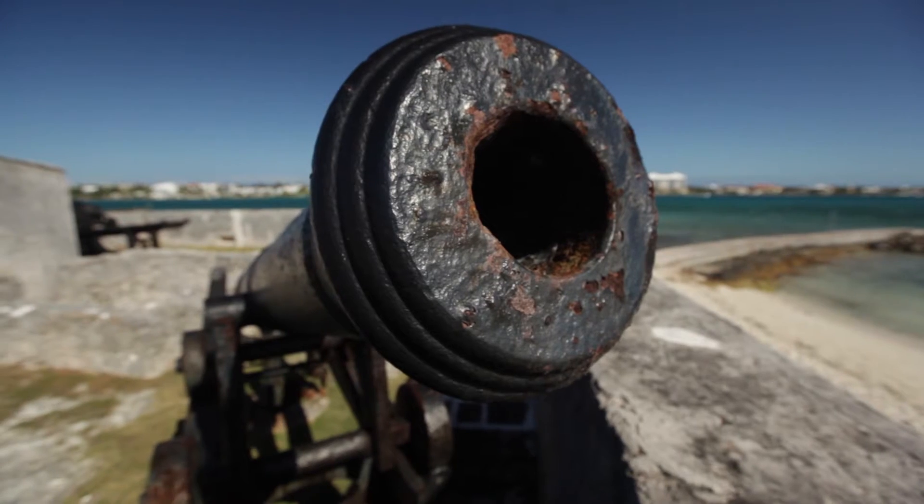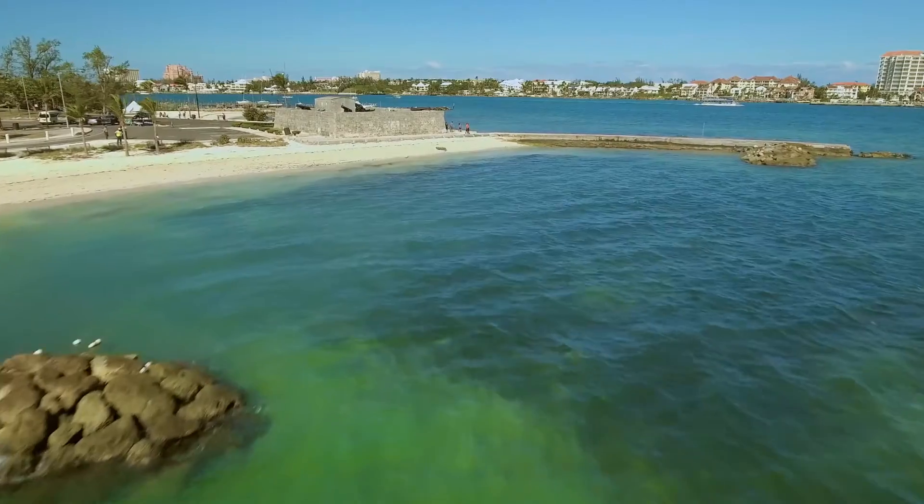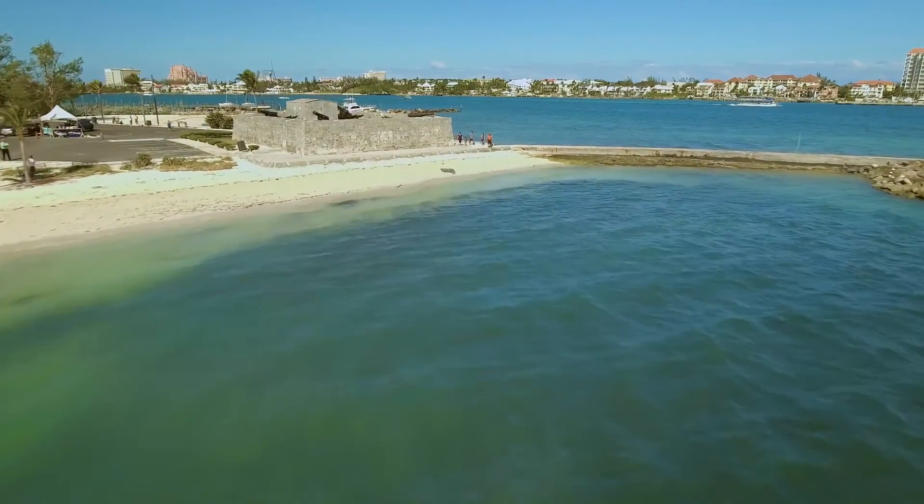All of the forts in the Bahamas are actually built from cut limestone — they would cut the limestone naturally and then use a lime mortar mix to build them.